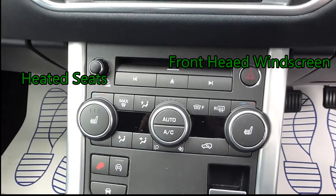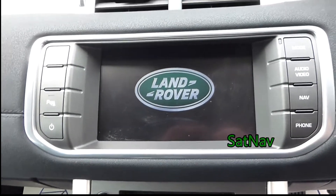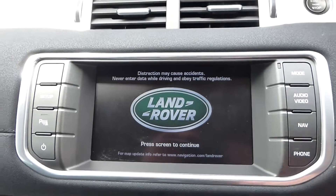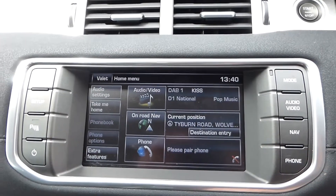The vehicle also features a front heated windscreen, heated seats, air conditioning, satellite navigation, and Bluetooth, as well as many more optional extras.